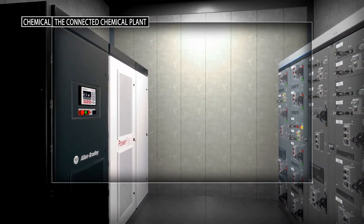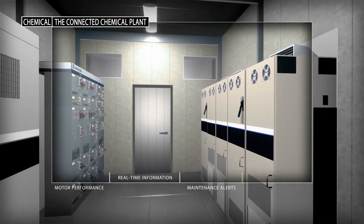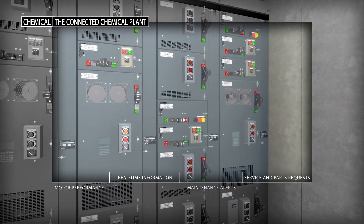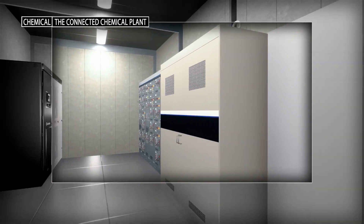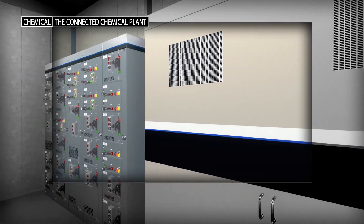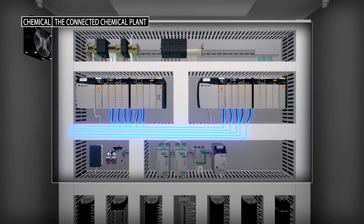Rockwell Automation can help chemical producers improve operations and remain competitive by modernizing plant automation infrastructure. When intelligent assets are integrated and connected to a secure network infrastructure, producers gain visibility into all areas of the plant and enterprise. And better visibility means better business decisions.